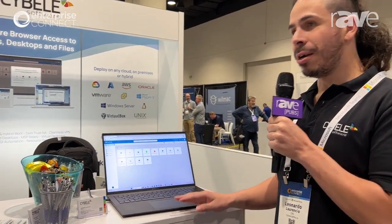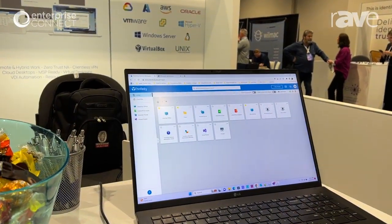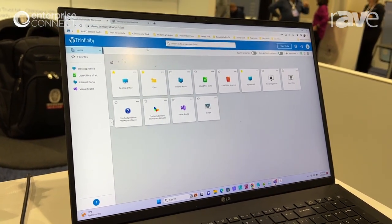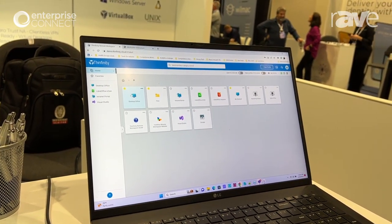We are here presenting our new software, the Infinity Remote Workspace 7, which is a clientless, web-based software solution to enable access to applications, desktops, and files from any web browser. We're proud to introduce our new web interface that creates a full digital workspace that all employees can access just using a URL — completely clientless on the end-user side — and integrates all the tools your company needs in a single workspace.